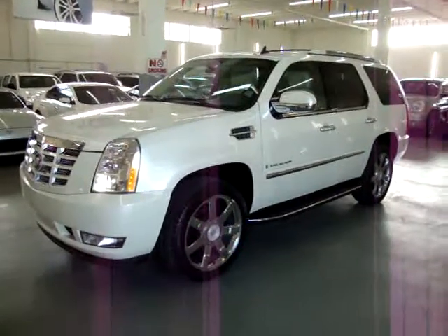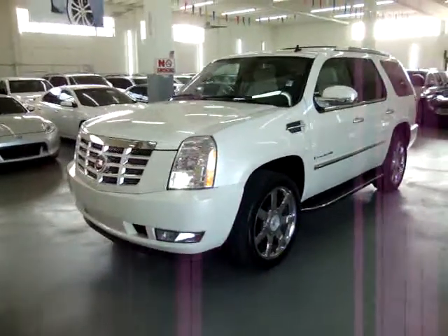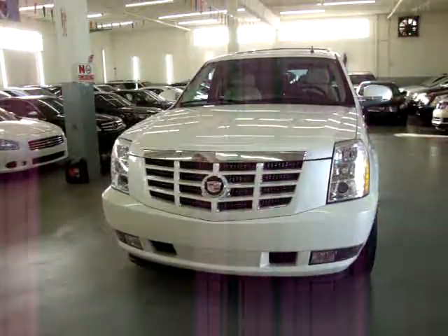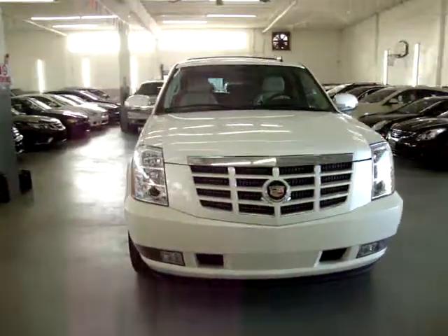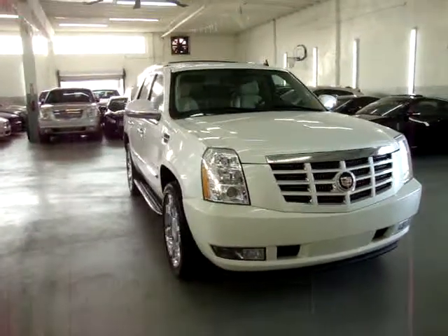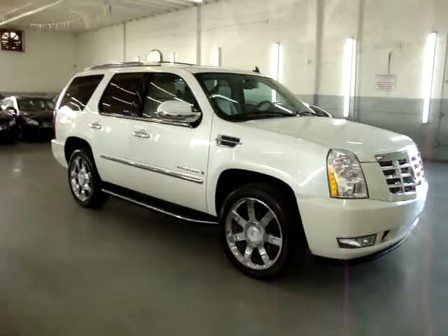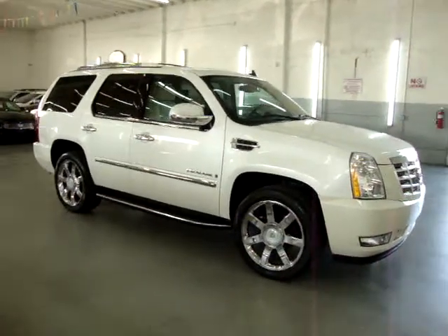All for sale now at VehicleMax: your beautiful 2007 Cadillac Escalade two-wheel drive, short-wheel base. Short-wheel base just means that it's not the long one or the pickup. It has only 44,000 original miles, has a clean title and a clean Carfax you can view right now for free at our website VehicleMax.net.